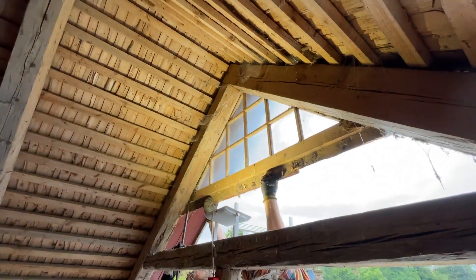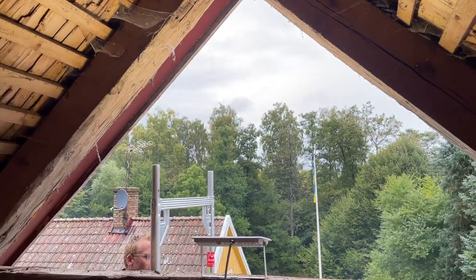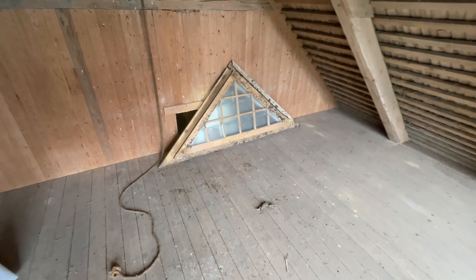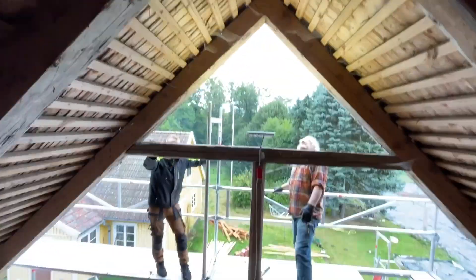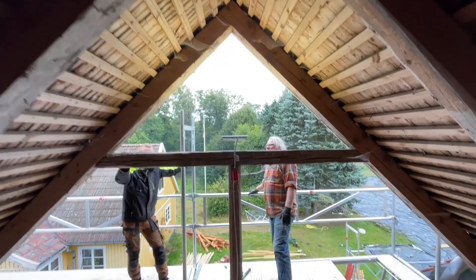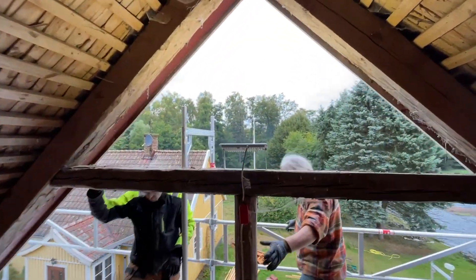I'm trying to get this old window out, which we're going to replace with a bigger version. I didn't get that on film — too busy doing it — but it did come out, there it is. And we're going to put in a nice big all-seeing eye — a big triple-glazed window with the all-seeing eye painted on it. That's what we're going to have there.